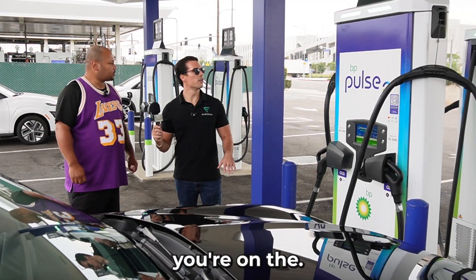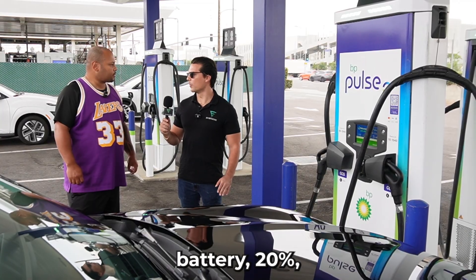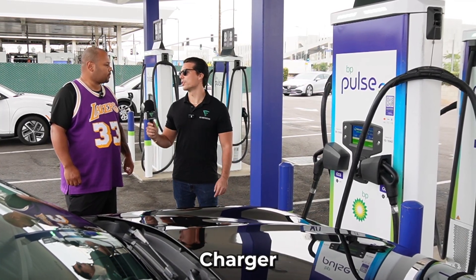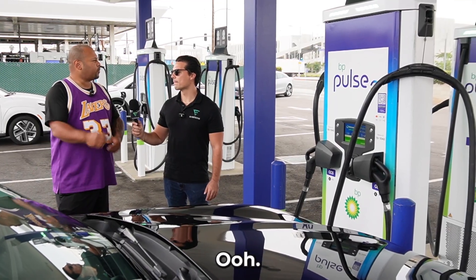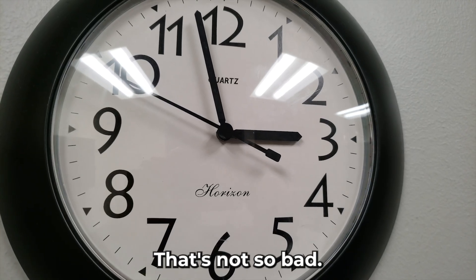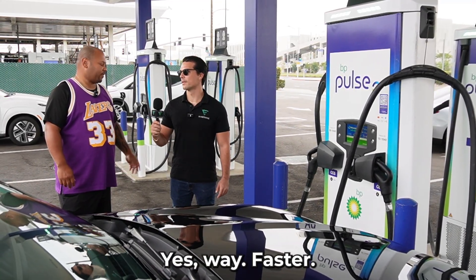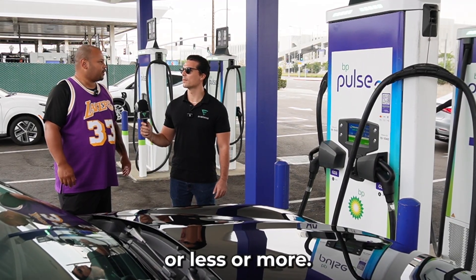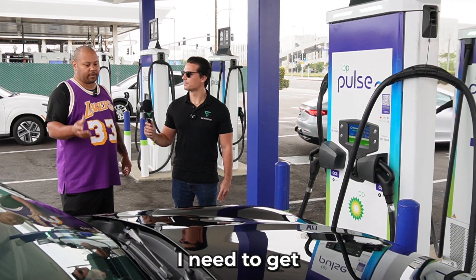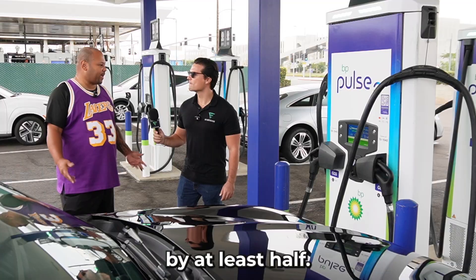If you're plugging in at a low battery, say 20%, how long would it take on the 150 kilowatt charger to bring the battery up to 80%? I haven't timed that one before, but not too long — maybe 30 minutes or so. That's not so bad. And have you ever used a 400 kilowatt charger? Yes, way faster. I actually need to get another adapter so I'll use that one — it'll be even faster, at least half the time.